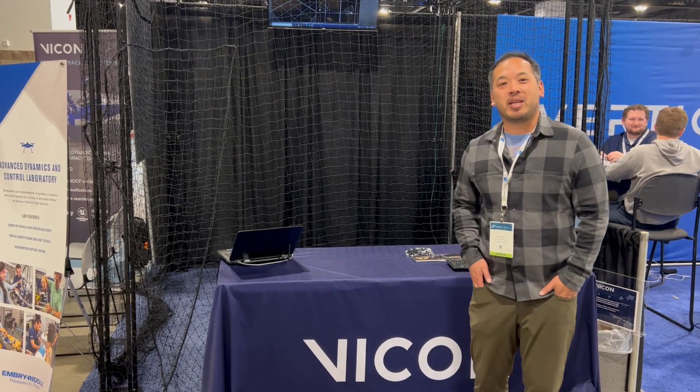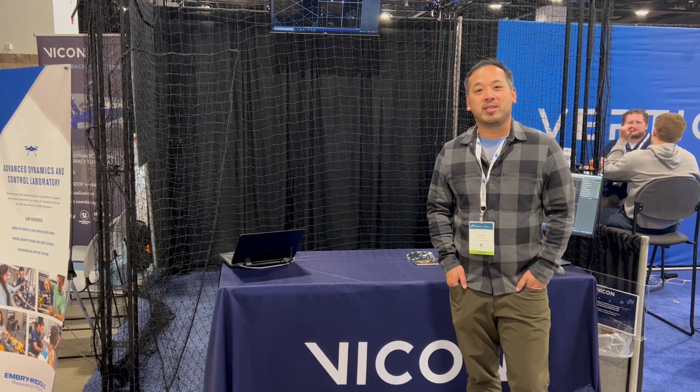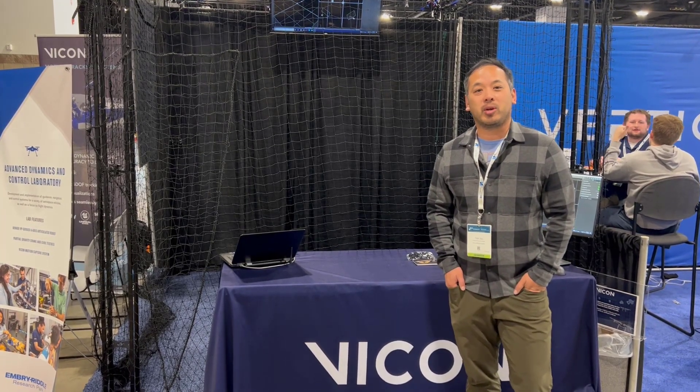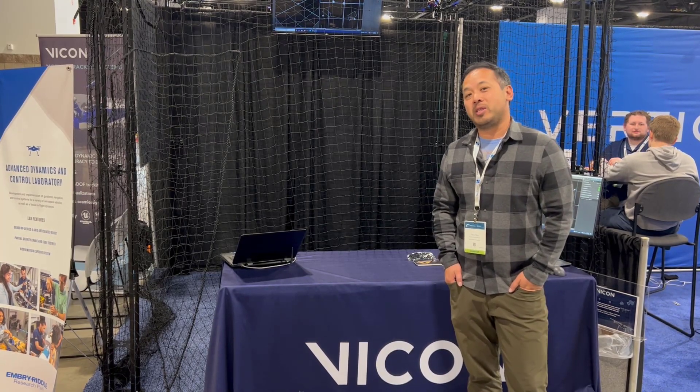Hey everyone, my name is Felix and I'm a software product manager at Vicon. Today I'm here at AUVSI 2023 in Denver, and we've partnered with Embry-Riddle University to showcase how Vicon can facilitate autonomous flight control using CrazyFlies.